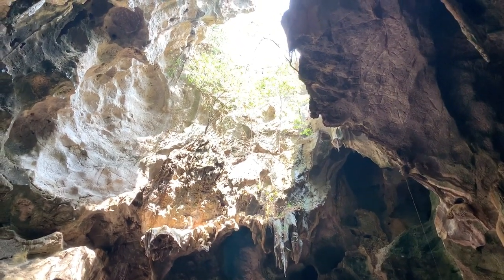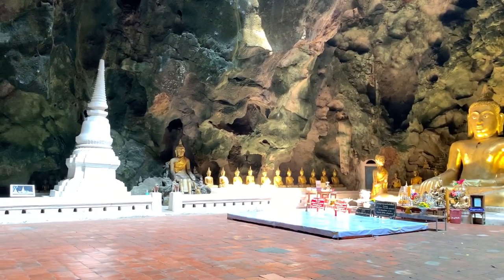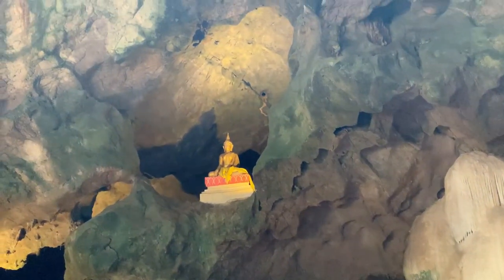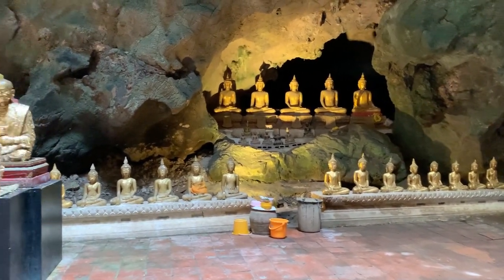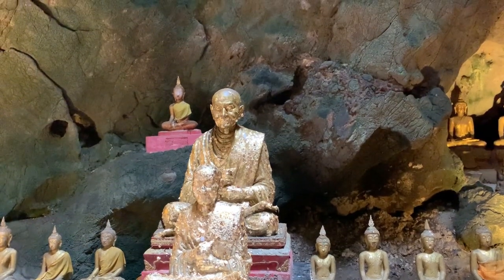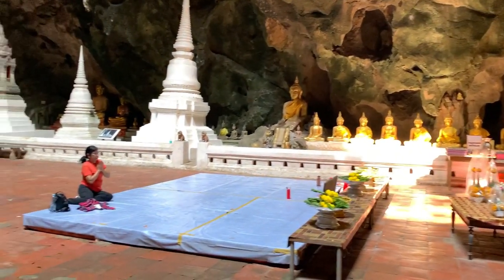You can see the cave opening at the top and the Buddha down at the bottom. Lots of Buddhas — every little opening is a spot for another one. Obviously they've been coming here to worship for a while. Beautiful. You can see this gold Buddha has gold leaf on it — something the Thai people do. They take the little gold leaf paper and rub it on the statues. And then the big gold Buddha — wonderful, all surrounded by a cave.